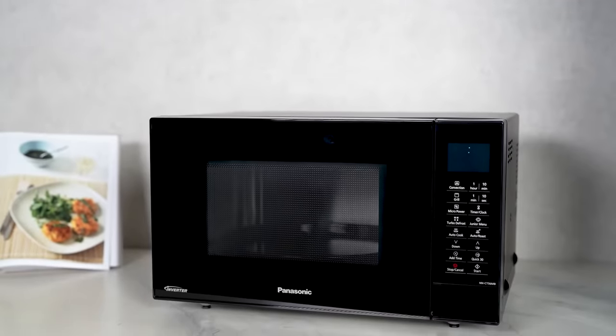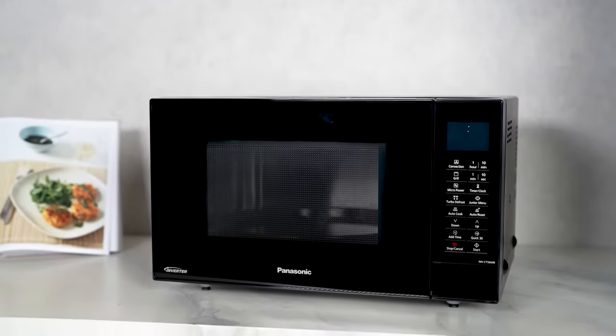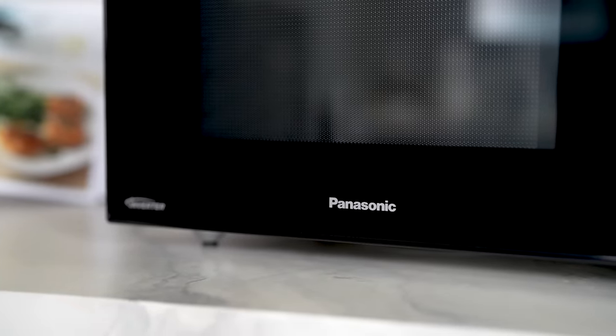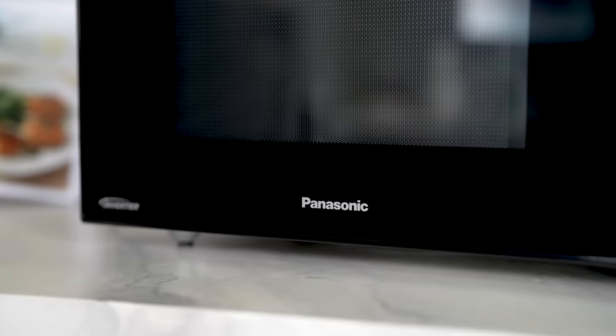Have you ever wished for a kitchen appliance that could multitask as efficiently as you? Meet the NNCT 56M Convection Microwave Oven, the ultimate companion for your diverse culinary needs.